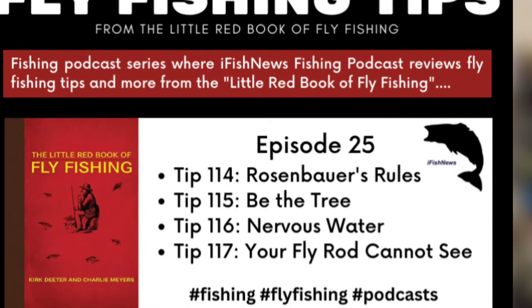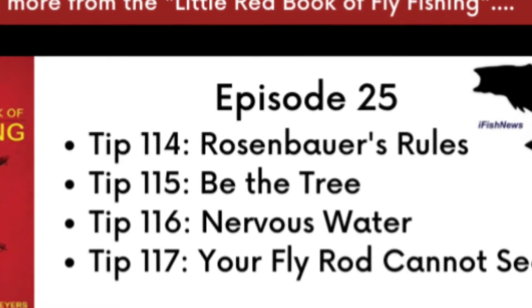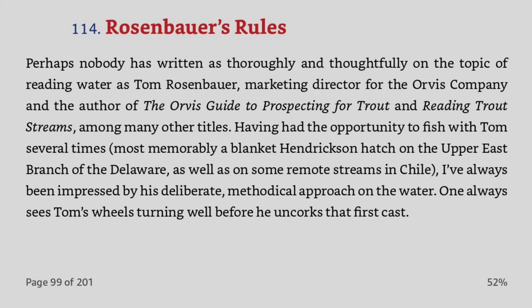We'll start off with tip 114: Rosenbauer's Rules. Perhaps nobody has written as thoroughly and thoughtfully on the topic of reading water as Tom Rosenbauer, marketing director of the Orvis Company and author of the Orvis Guide to Prospecting for Trout and Reading Trout Streams, among many other titles. Having had the opportunity to fish with Tom several times — most memorably a blanket Hendrickson hatch on the Upper East Branch of the Delaware, as well as on some remote streams in Chile — I've always been impressed by his deliberate, methodical approach on the water. One always senses Tom's wheels turning well before he uncorks the first cast.